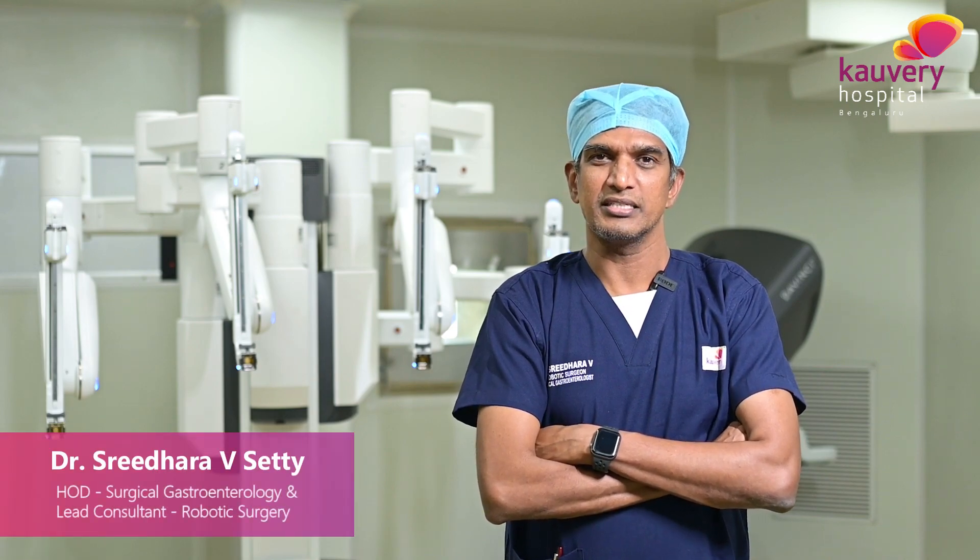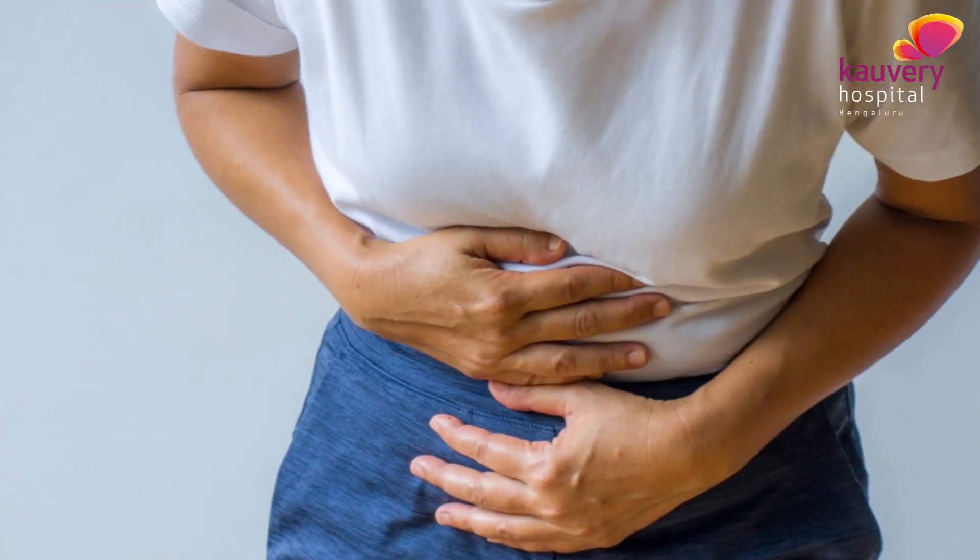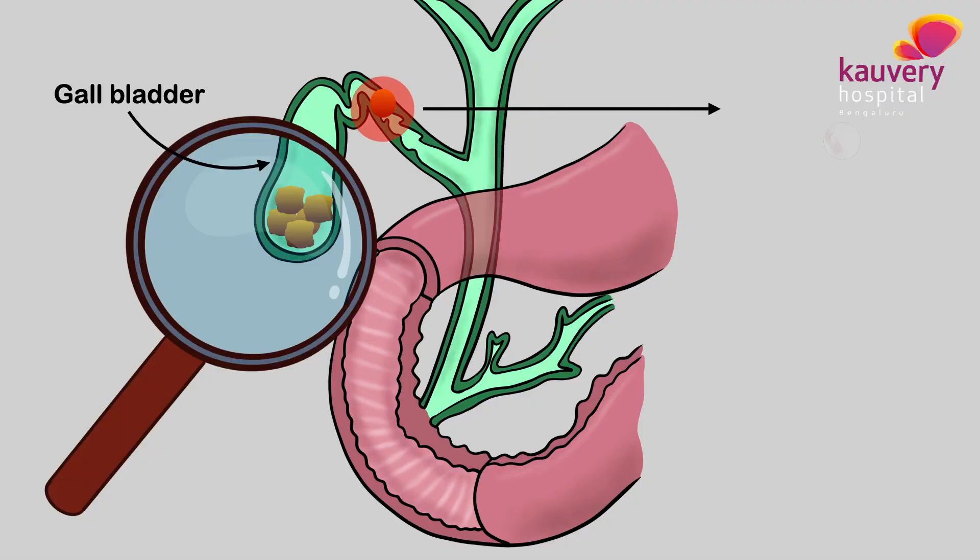Many people on regular health checkups will find they have stones in their gallbladder. These gallstones become a disease when they start causing trouble. One of our patients came to us more than a year back, and this time for the last three to four days she had severe abdominal pain. She came to us with suspected stones giving trouble.